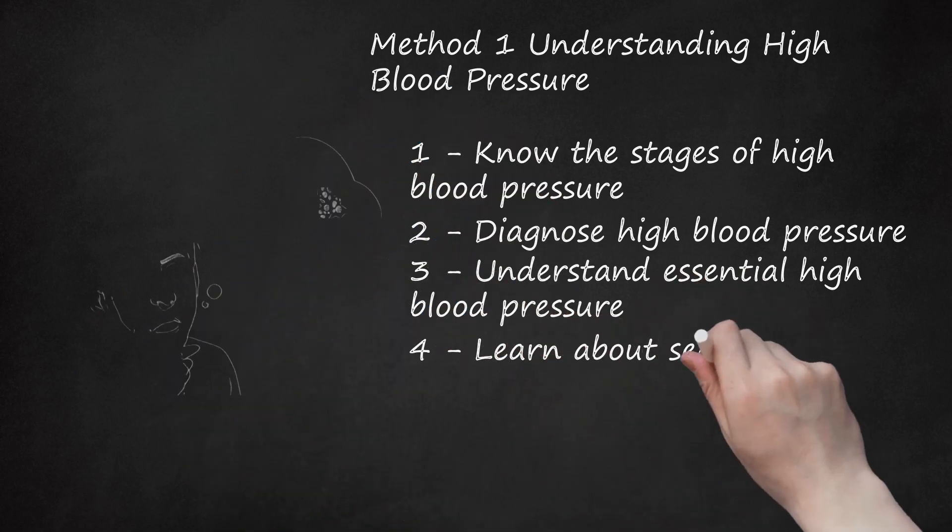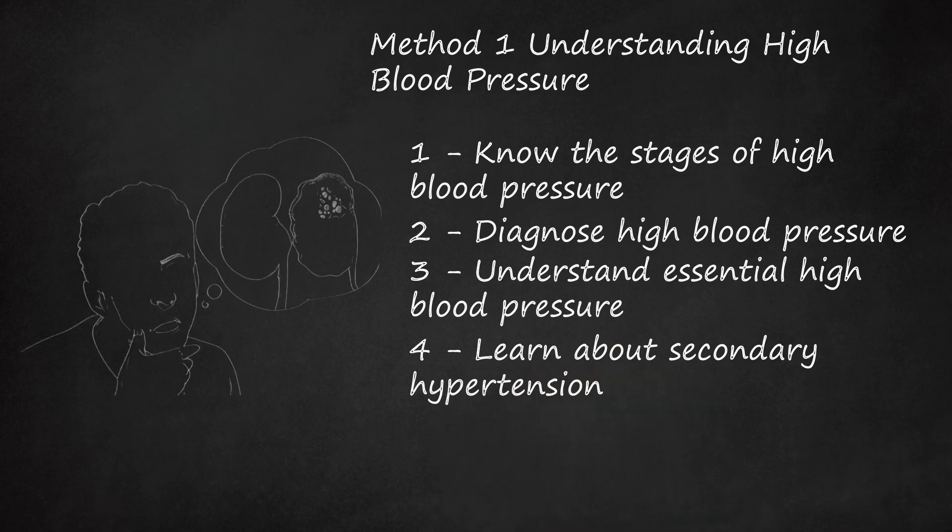Learn about secondary hypertension. This type of high blood pressure occurs in response to an underlying condition. These factors include kidney problems. Since your kidneys are in charge of regulating the composition of fluid in the blood and secreting excess water, both acute and chronic kidney disease can cause dysfunction, leading to excess fluid retention, increased blood volumes, and the development of high blood pressure. You can also have this kind of high blood pressure if you have adrenal gland tumors, which can secrete hormones that affect heart rate, contraction of blood vessels, and kidney function, possibly leading to increased blood pressure.